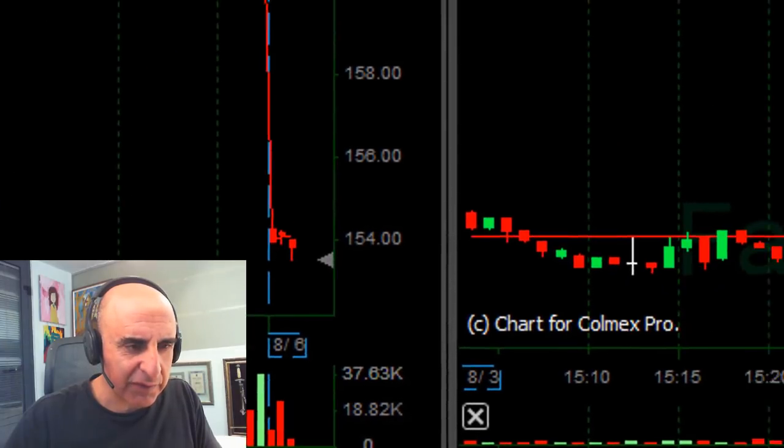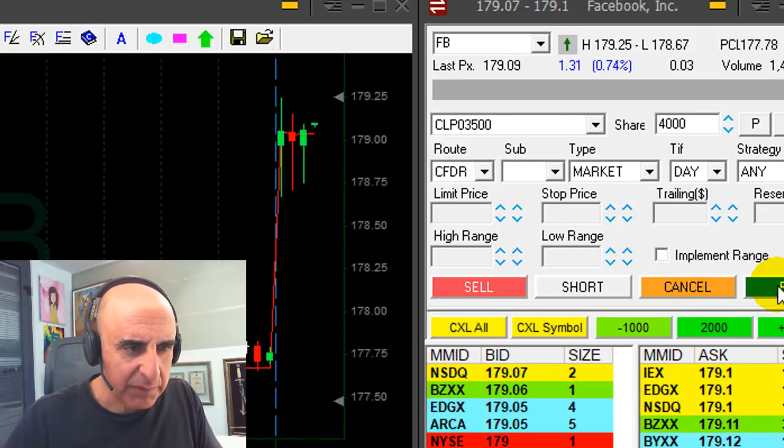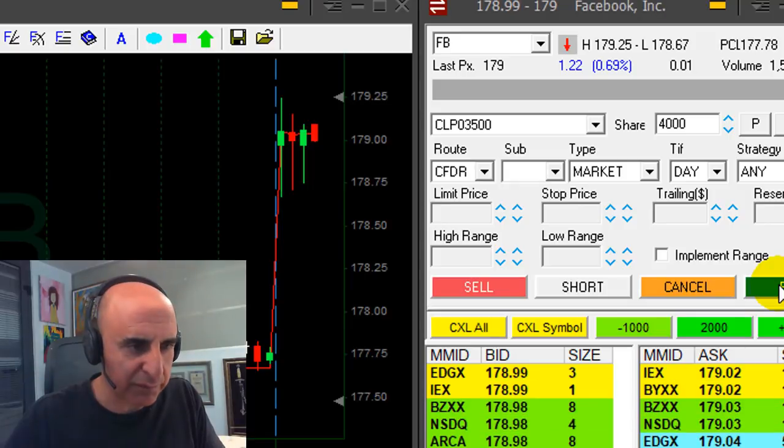I'm also taking a look at Facebook, which looks rather strong today — Facebook's moving up. It's going to continue moving higher. I won't have a long in Facebook, and the market so far is moving higher.